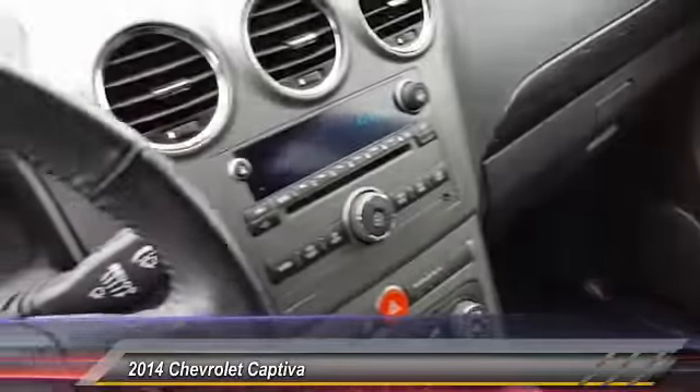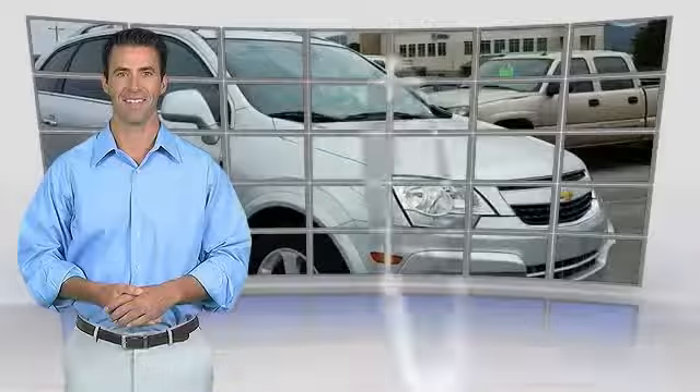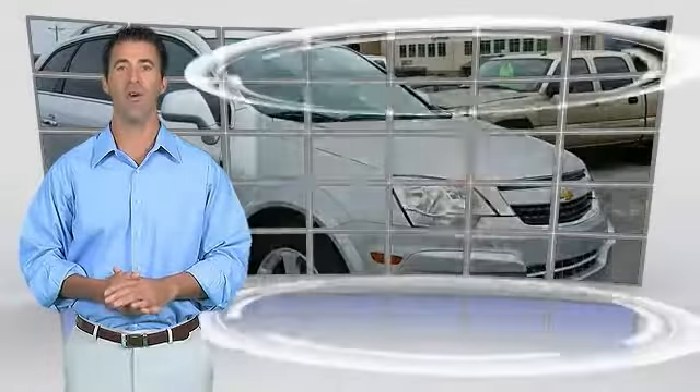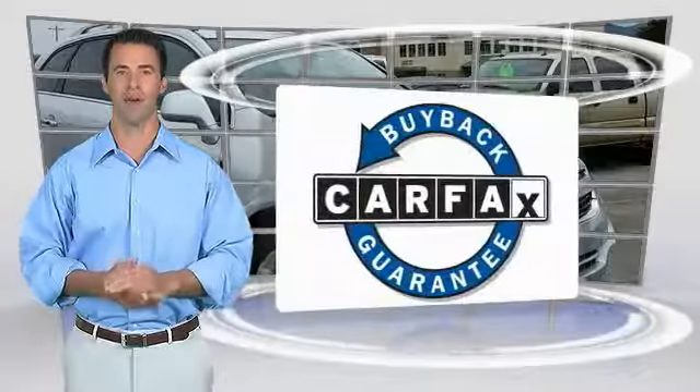Is love at first sight really possible? Let us know when you stop in. This is a one-owner vehicle with the Carfax Vehicle History Report. Be sure to find a complimentary copy of this report online or contact the dealership. This vehicle qualifies for the Carfax buyback guarantee.